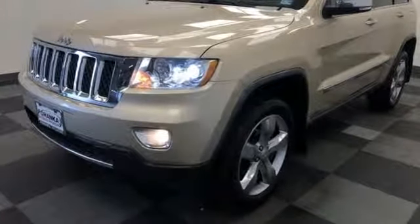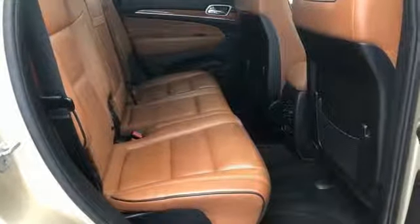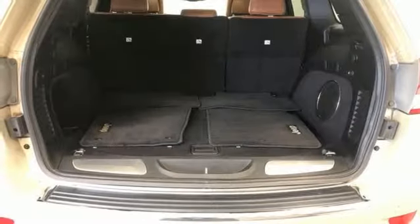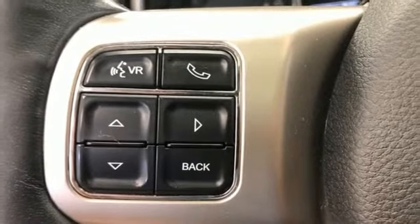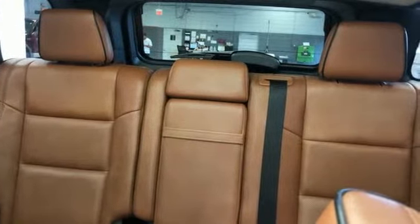External memory control, power heated mirrors, dual zone climate control, auto dimming rear view mirror, doors and push button start proximity key, heated steering wheel, V6 engine, power sliding and tilting sunroof, height adjustable automatic with driver control suspension, and heated and ventilated leather bucket seats.